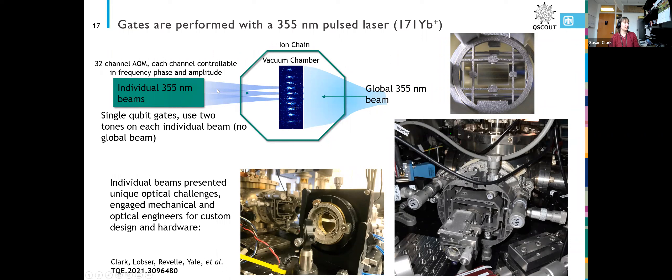The 32-channel AOM provides our individual beams. We also have a global beam at 355 nanometers on the other side that allows us to address the motion. The ions talk to each other via their motional modes — if you just hit the ion with a laser beam from one side you can't excite a motional mode. But when you have laser beams coming from both sides, you can get the momentum kick you need to make the ions start ringing at exactly the frequency that you want.